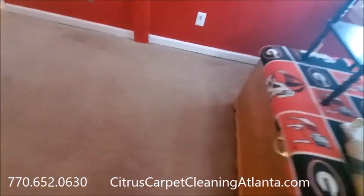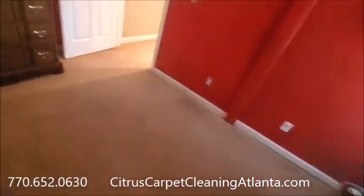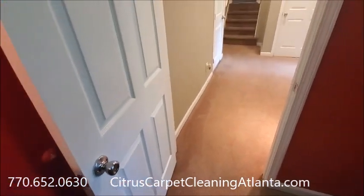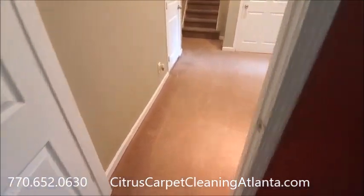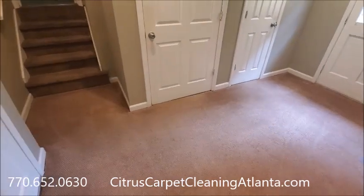Again, it's JR with Citrus Carpet Cleaning, Atlanta.com, 770-652-0630. We can put you in the carpet cleaning business, help you do what we do. We probably used two gallons of cleaner on this 8-area job.